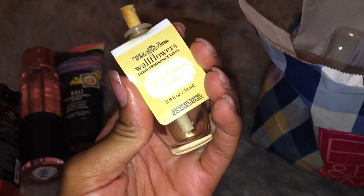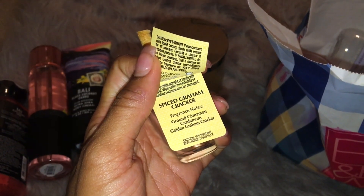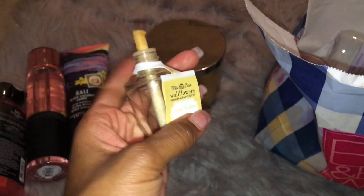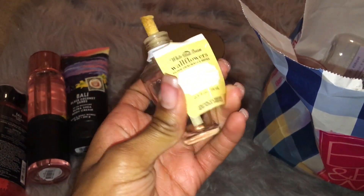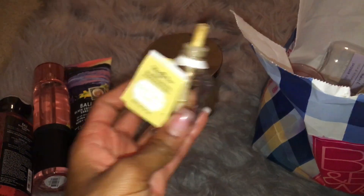This is Spiced Graham Cracker. So Spiced Graham Cracker is ground cinnamon, cardamom, golden graham cracker. This was actually really, really spicy. It was good, but it was just a little too spicy for my taste.